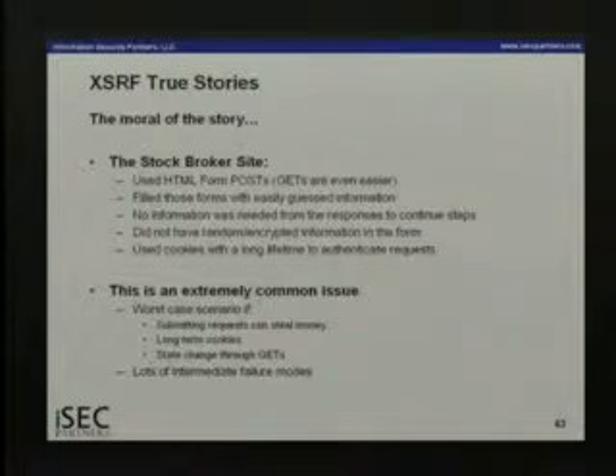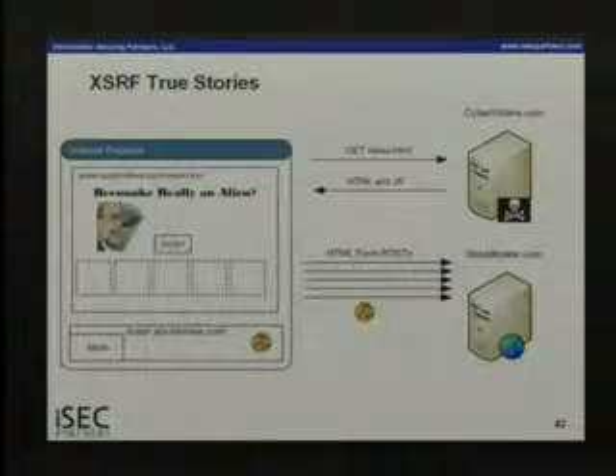The first moral of the story is: there is no such thing as a browser security model. There's no book called the browser security model, no RFC called the browser security model. What there is are security decisions made by people sitting at Netscape in 1996 when they implemented these features. An individual engineer who said 'I want to create this thing called an iframe' made some security decisions and wrote them into Netscape 4.05. And we have to live with those security decisions forever.